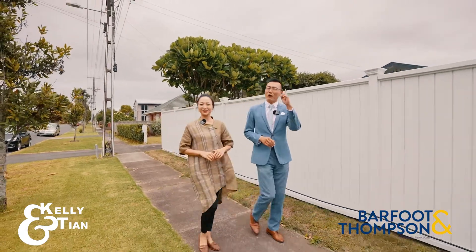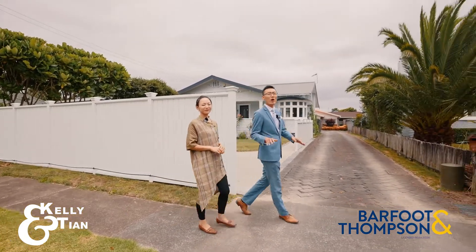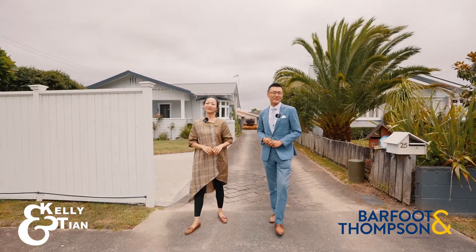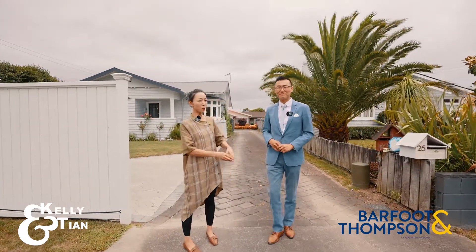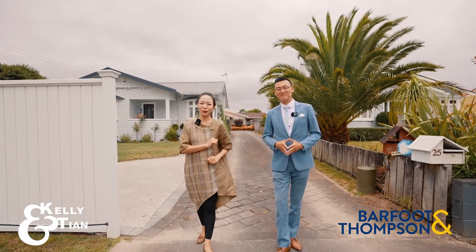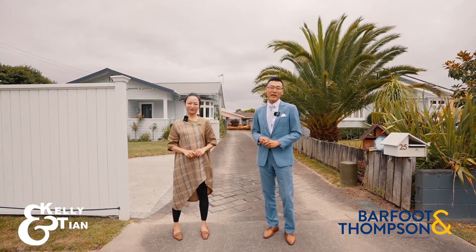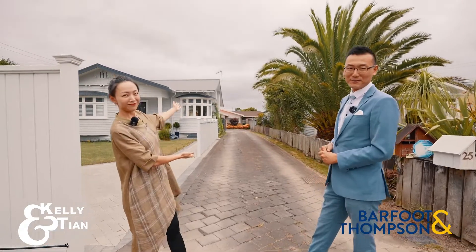Hey, Kelly and Tian here. How often do you see an entry-level family home that comes to the market with everything you have on your list? This is a property with a long and impressive feature list that really shouldn't belong to it. Today we are going to show you a property at 25A Winston Road in Mount Roskill.